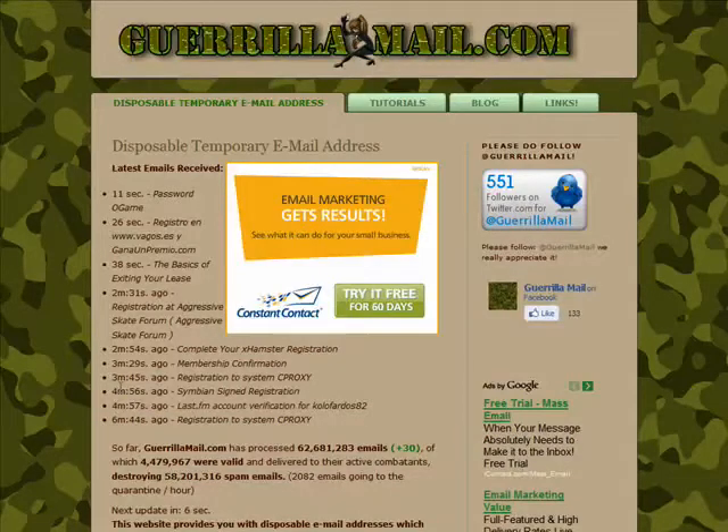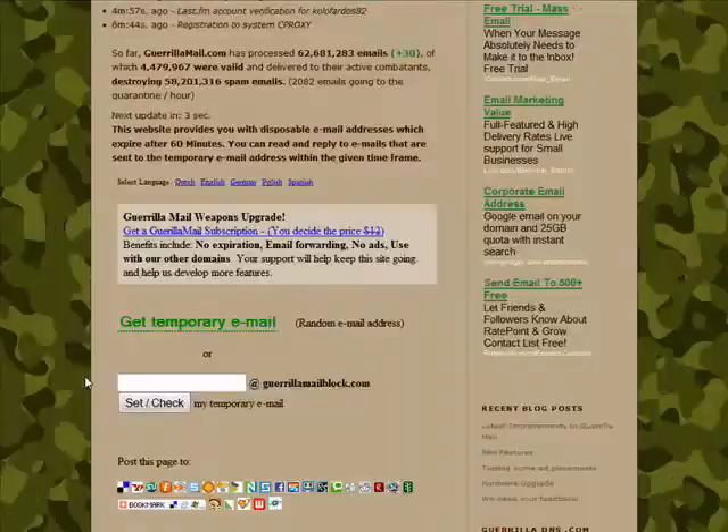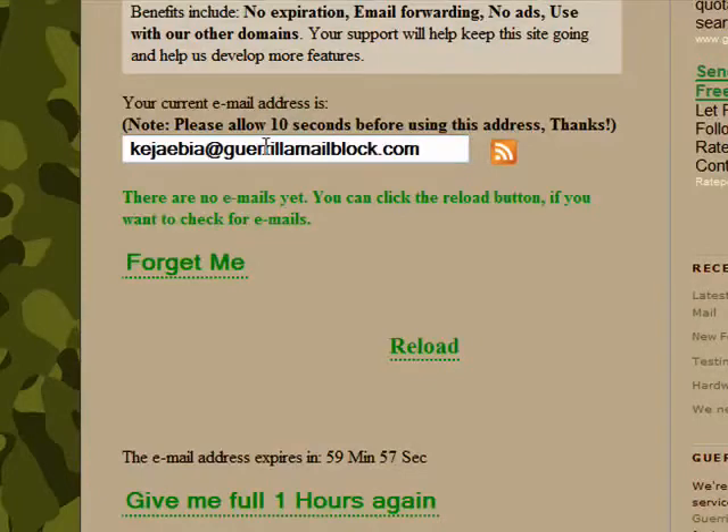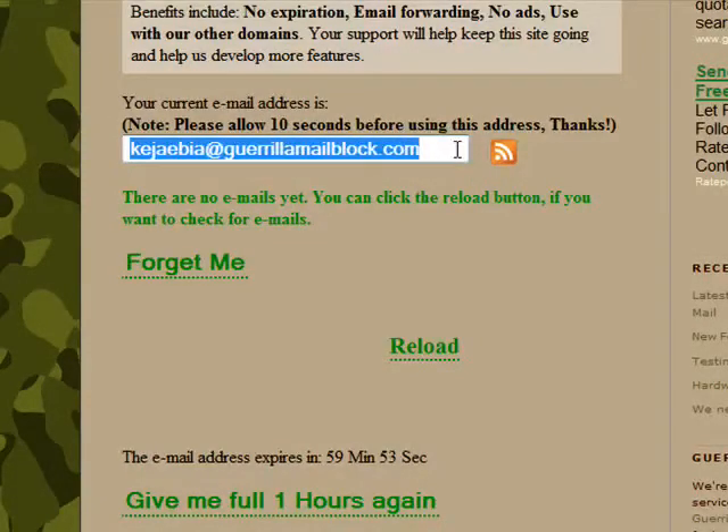This is ideal for situations where you need to sign up for a service that you only plan to use once. So we'll come down here and we'll request an email address. We'll then use this address when we go to register with a site or a service or whatever the purpose might be.